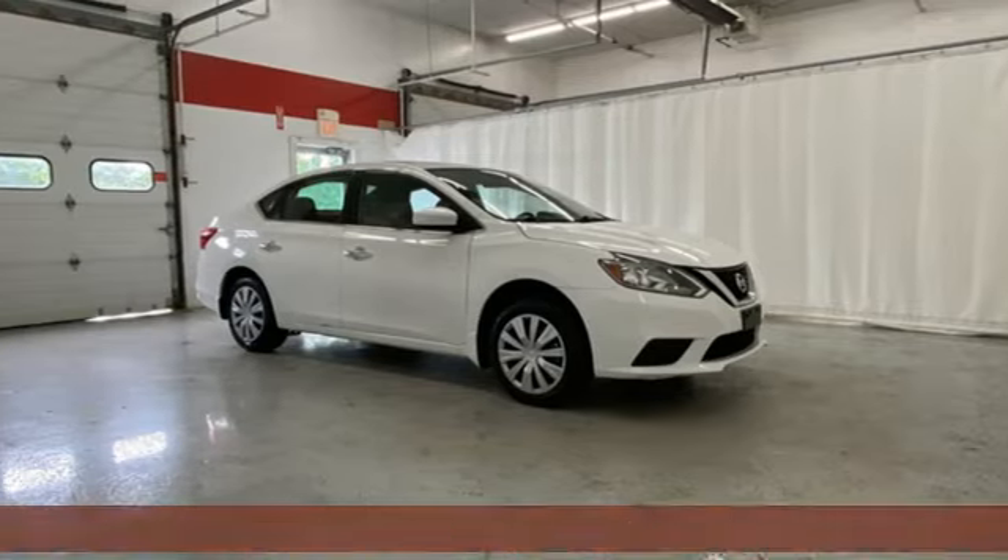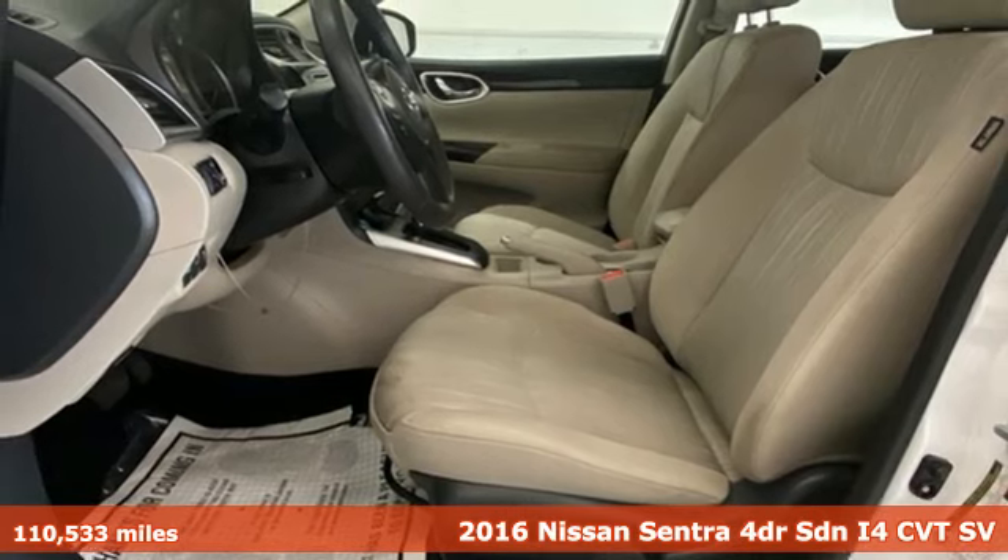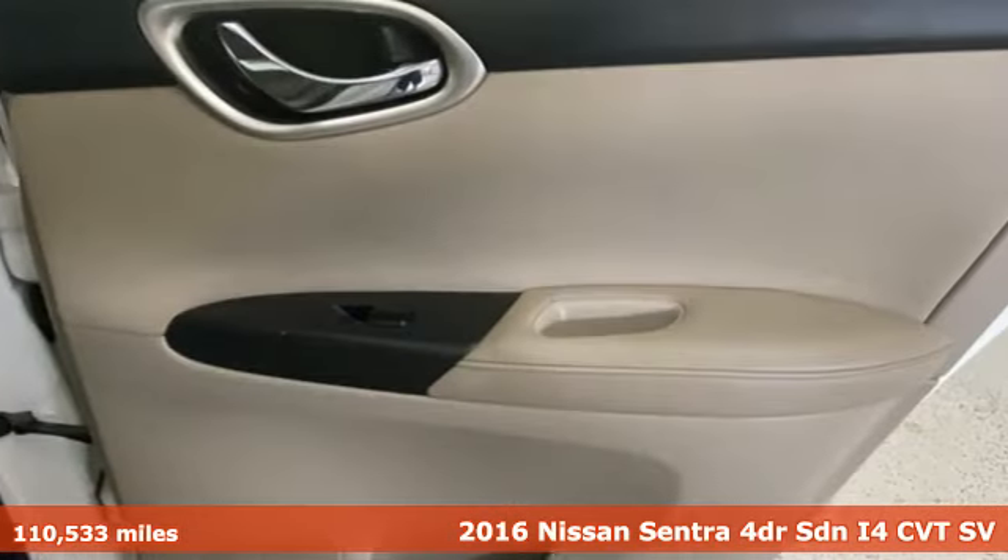Here's a 2016 Nissan Sentra. Nissan, built for the human race. It's equipped for all your driving needs and wants.